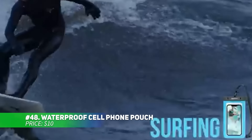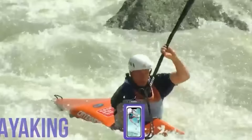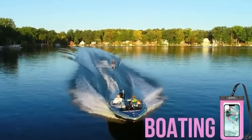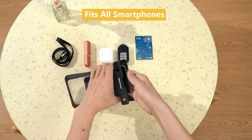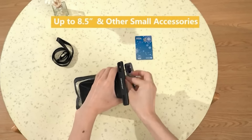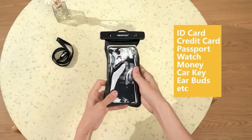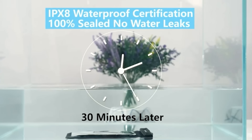Perfect for outdoor adventures or beach vacations, this waterproof cell phone pouch keeps your devices safe and dry. With three pouches included, it's ideal for the whole family, even kids. The lightweight lanyard ensures easy carrying, and its waterproof design protects against water, sand, and dirt. The dual swivel locks seal tightly, keeping your phone secure while still allowing touch screen use, making it great for surfing, swimming, or skiing.